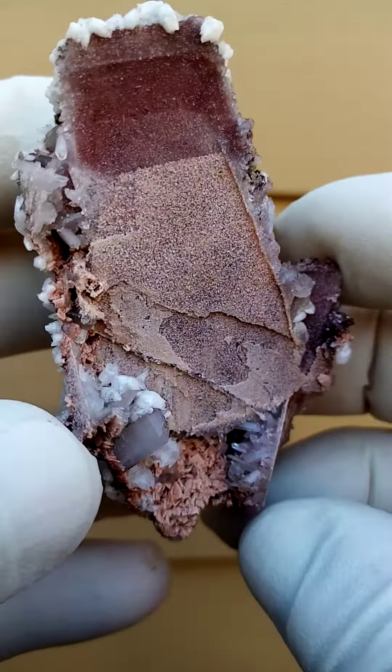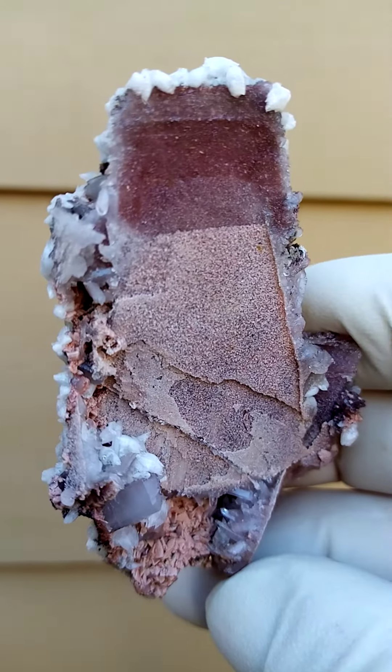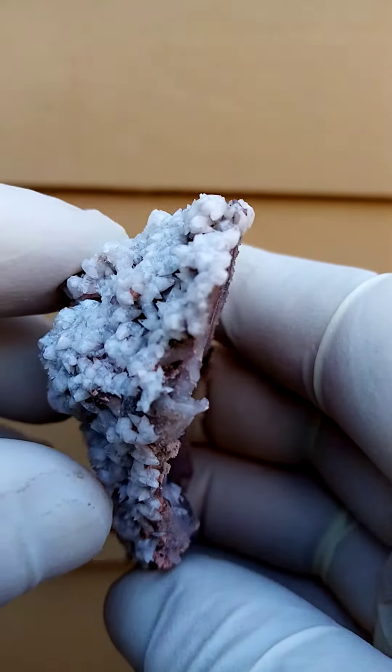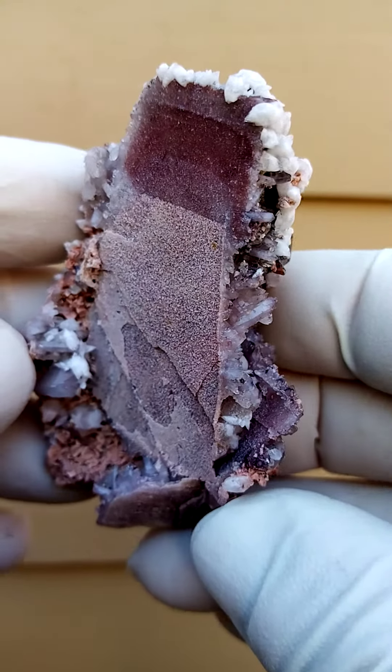Now this is one of those weird and wonderfuls, one of those one doesn't often see — just the form is so exquisite. Top termination intact, as you can see there. It's a nice quality specimen, good size too.